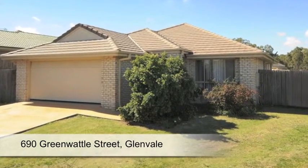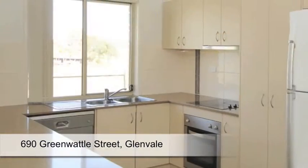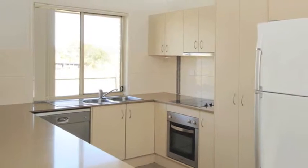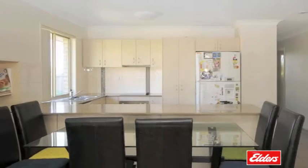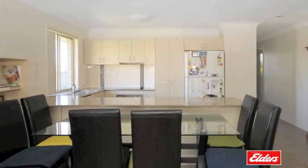This quality Ardenvale built home offers amazing value. The kitchen features stone benches and a dishwasher, and overlooks the light-filled, open-plan meals and living area.